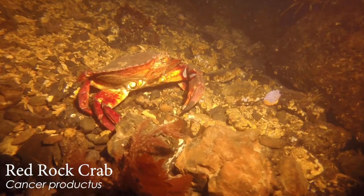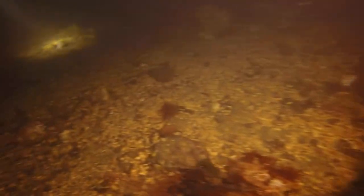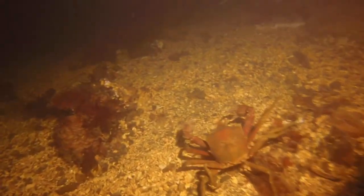Another red rock crab, although this one looks like it's missing a pincher. He's not all right — he's all left! We're here all night, folks. Got any other good sea creature jokes? Drop them in the comments. Gotta love sea creature jokes.